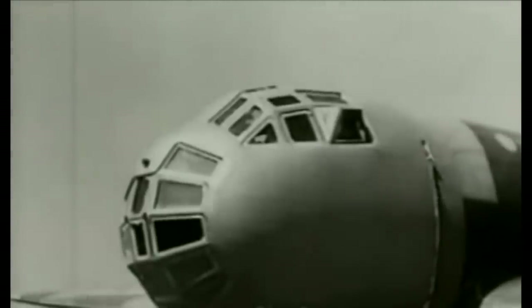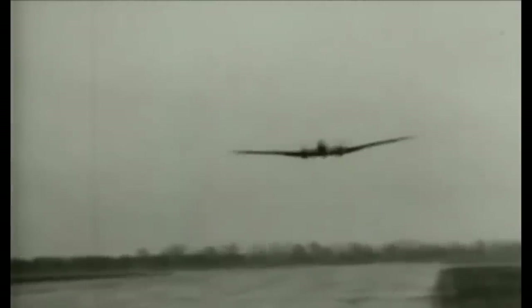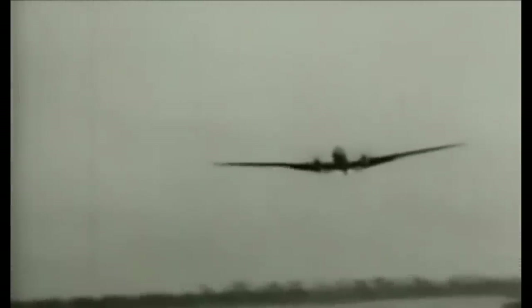The Ju-86P was designed to fly comfortably at a height of 39,000 feet, or 12,000 metres, and could go higher. It was used for photo-reconnaissance missions at altitudes where Allied fighters couldn't catch them. There were two versions, with around 40 Ju-86s converted into either the P-1 high-altitude bomber or the P-2 photo-reconnaissance aircraft.